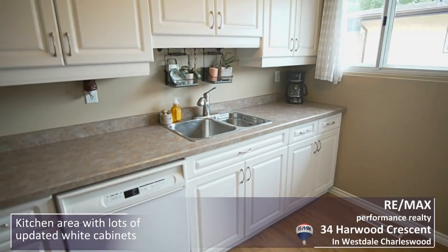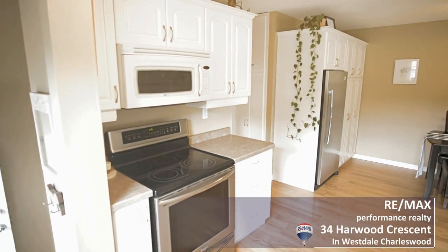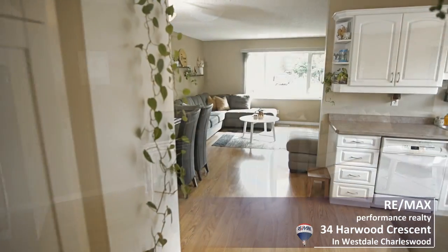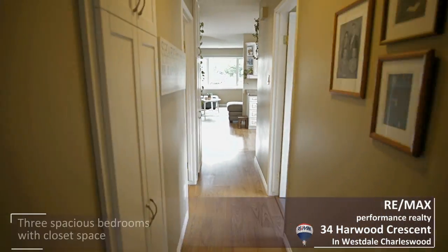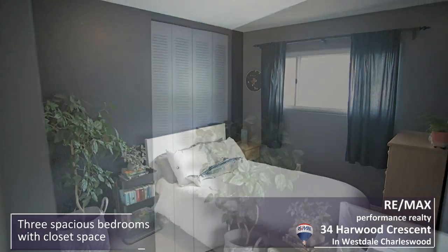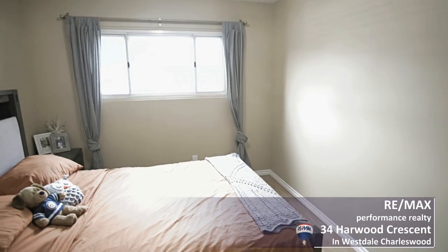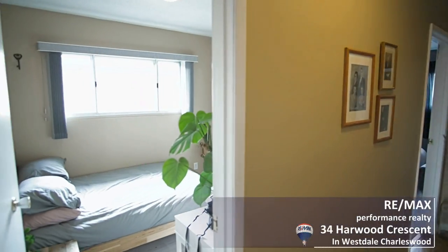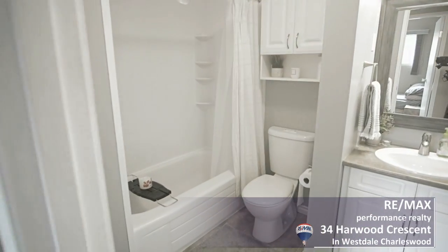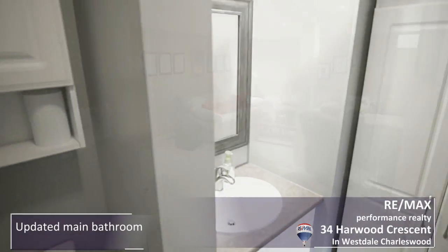The built-in pantry area really expands your kitchen storage. Completing this floor are three good-sized bedrooms, including the primary bedroom with open closet storage. The four-piece bath has also been completely updated and includes a lovely matching armoire and cabinetry over the toilet.